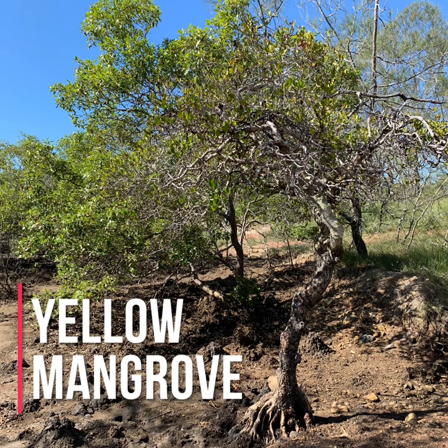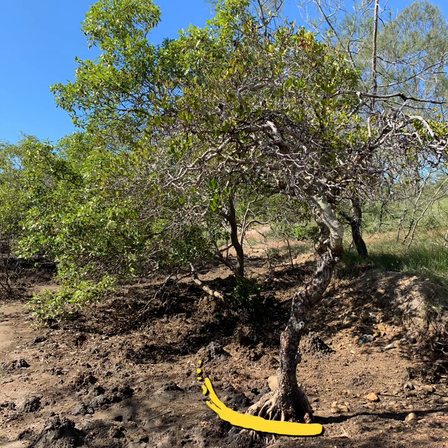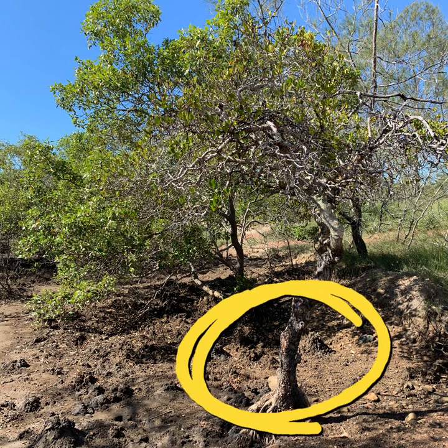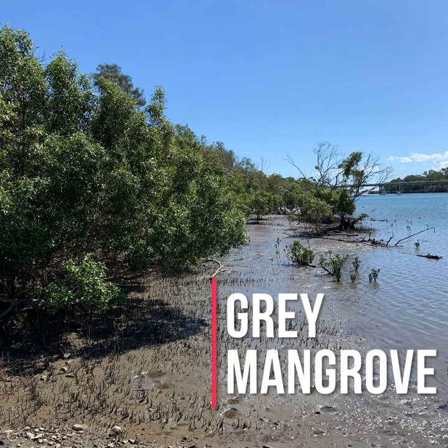Introducing yellow mangrove. Yellow mangrove's scientific name is Ceriops tagal. It is noted for its large buttress root, and on the tree trunk are yellow colourations — this is where it gets its common name from. Ceriops tagal's leaves stand up like tall soldiers; it does this to try and reduce the amount of water lost through evaporation.